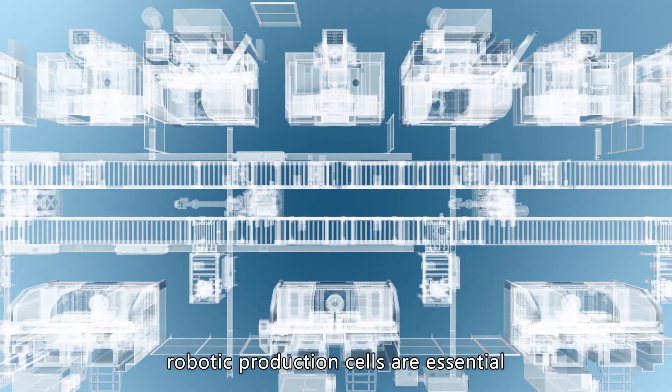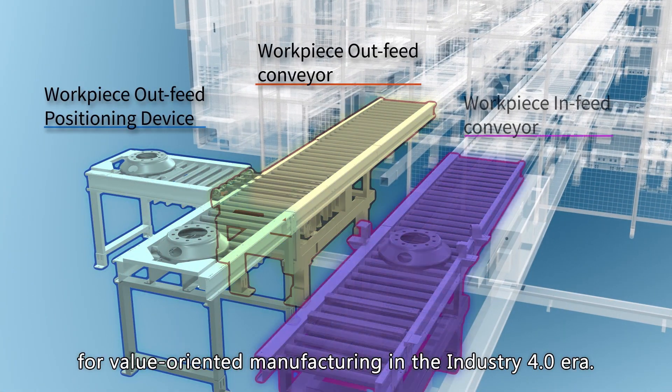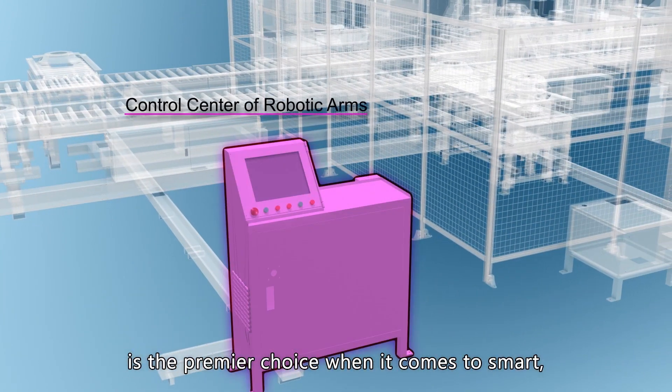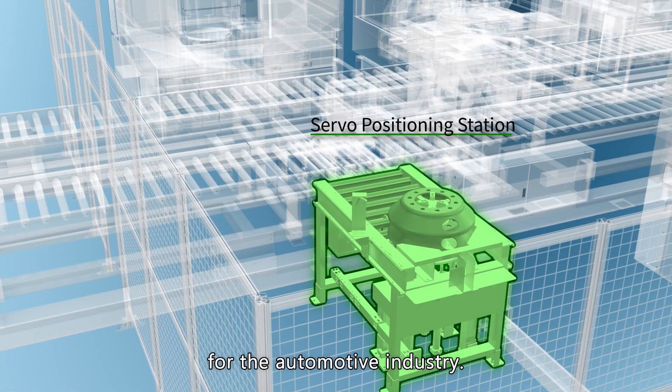Fully automated robotic production cells are essential for value-oriented manufacturing in the Industry 4.0 era. Yoji Machine Industrial is the premier choice when it comes to smart, high-volume manufacturing solutions for the automotive industry.